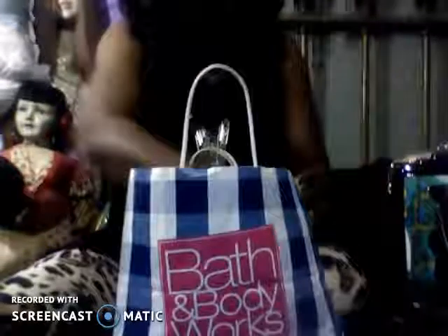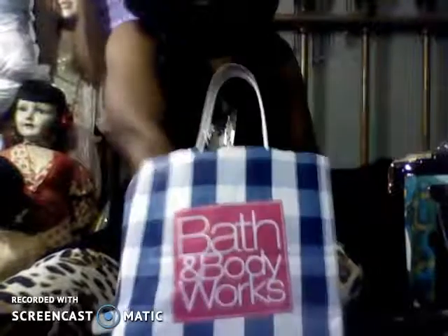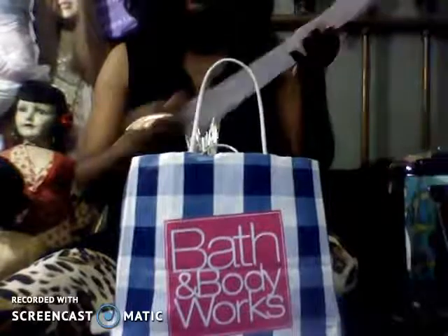I'm going to show you some stuff and then we'll talk about it. I'm just pulling everything out so we know what we've got, and I'll show you the receipt of course.